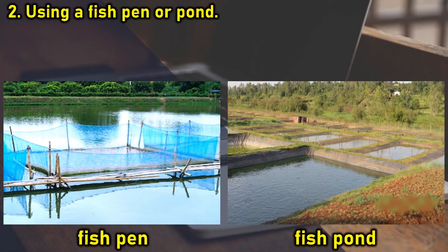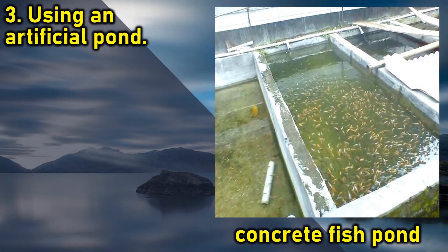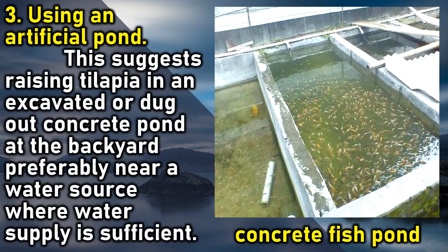2. Using a fish pen or pond: this involves rivers and lakes with pens or ponds measuring one by one by one square meters. This can raise from 250 to 1,500 tilapia. 3. Using an artificial pond: this involves raising tilapia in an excavated or dug-out concrete pond at the backyard, preferably near a water source where water supply is sufficient.